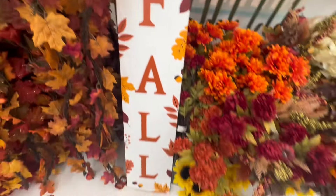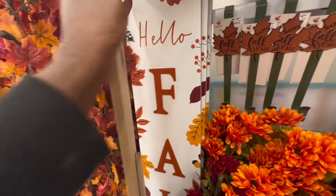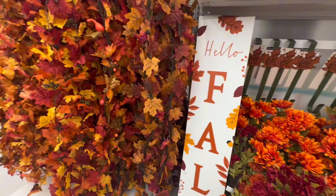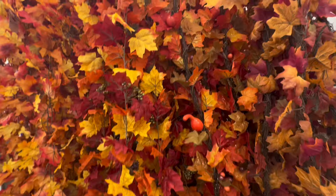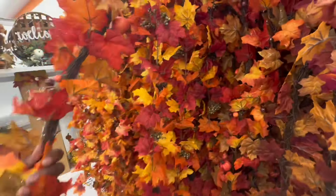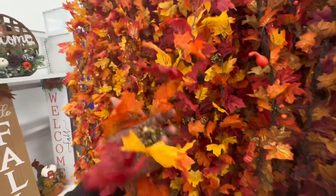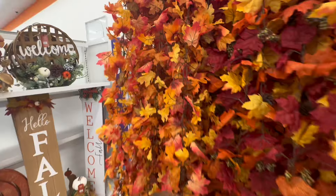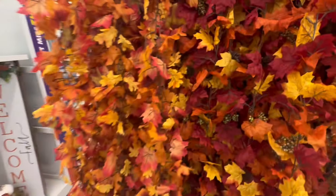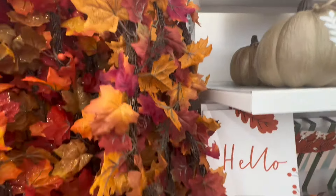They have fall signs — welcome signs. This one is $20 and it's pretty heavy, so you probably don't have to worry about it falling like my Dollar Tree ones. The garlands are $6.99 — this one has berries and gourds in it. The leaf and berries with acorns is also $6.99, the plain leaves are $6.99, and the thicker one is $6.99 as well.